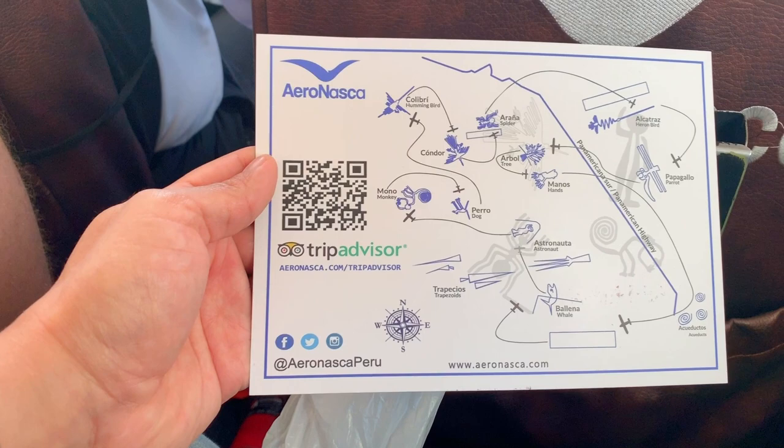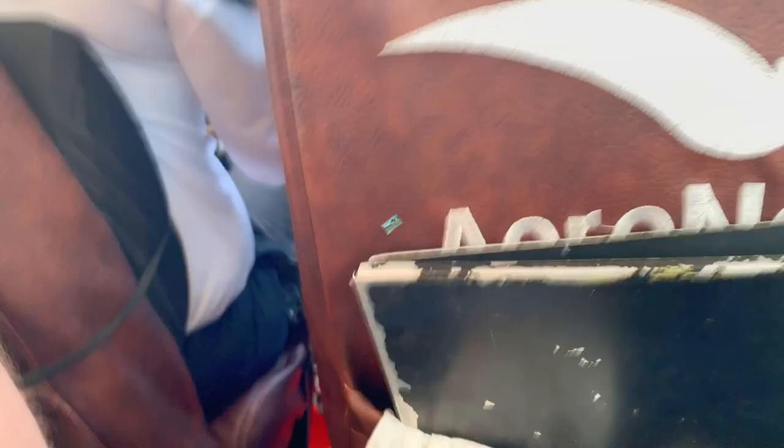We're getting ready to take off now — exciting and nervous at the same time. This will be our flight panel for the day. Hopefully we'll get a chance to see everything. Let's go.